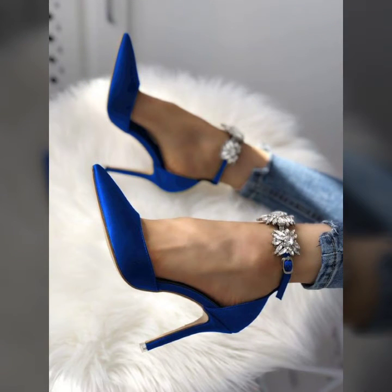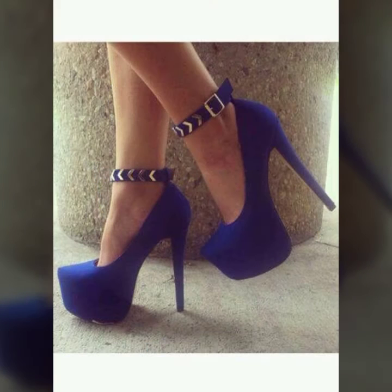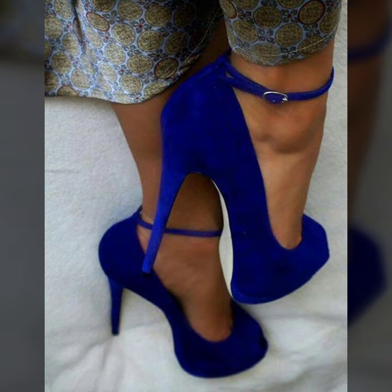a branded collection of blue heels for girls. This collection includes navy blue heels and a different variety of shoes you will see in this video. I hope you like it. This collection is a branded collection, a designer collection, with different ideas of shoes like pumps and sandals.